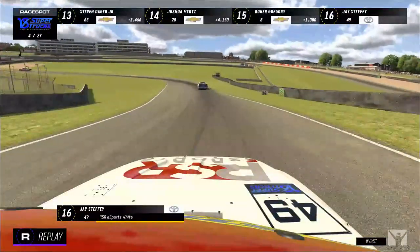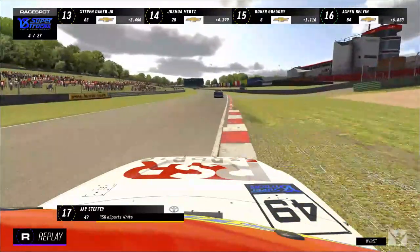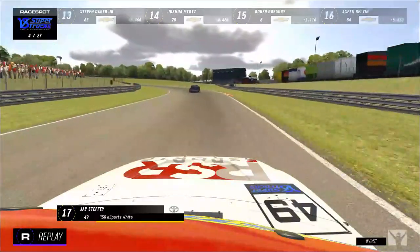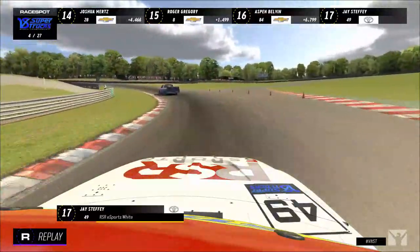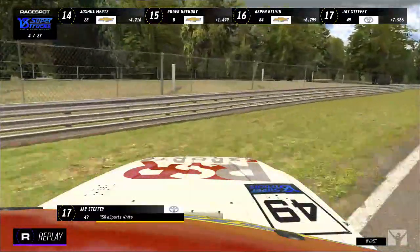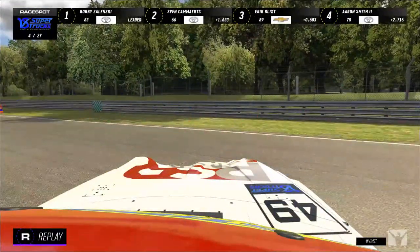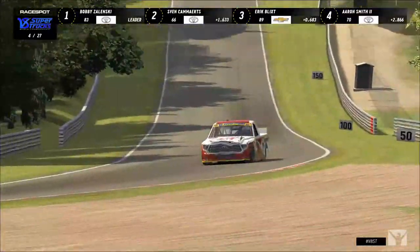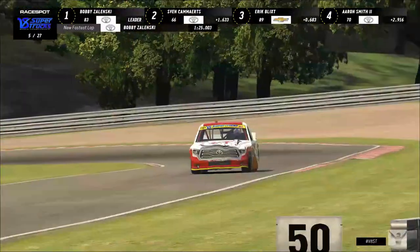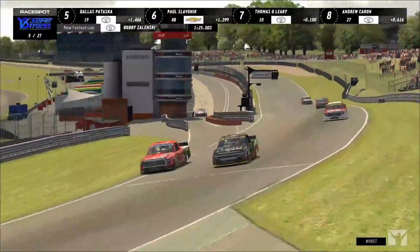It looks like the 49 might have just lost the rear end through Certes. He got away from him — unfortunately, just the truck got away from Jay Steffi out in no-man's-land. One truck flashed by, but for the 49 that's going to be a lot of damage, and with the truck going into the wall into the Armco, that's even more truck repair.